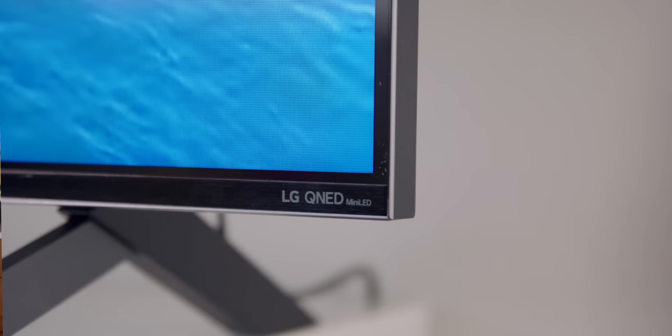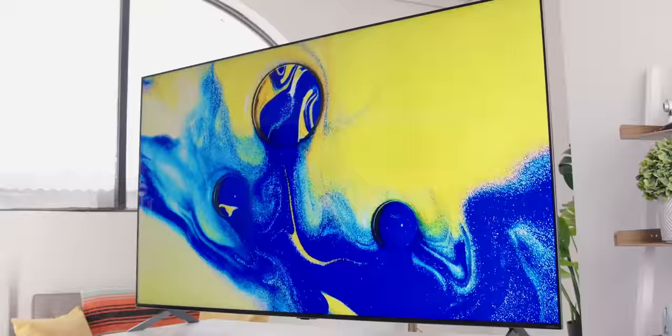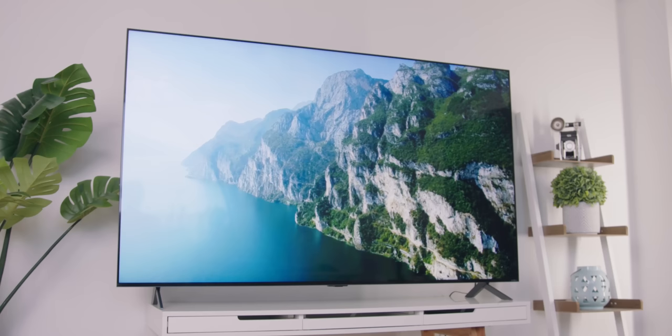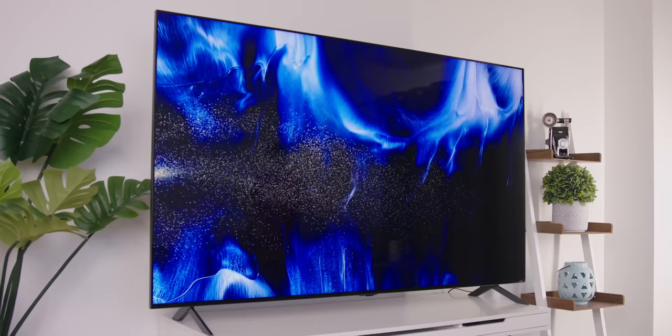The TV here is the LG QNED mini LED 90 series, and we've got it in the 75-inch size. They've got other sizes too — links are in the description below for updated pricing depending on when you're watching this. As for the design, the TV itself looks great. Despite the backlit panel, it's still pretty thin — not paper thin like OLED, obviously, but you could easily mount this on a wall. If you want to mount it on a stand, it does come with feet, but they are pretty wide, so you may want to measure before putting it on a narrow stand.